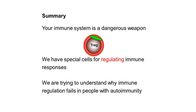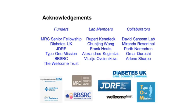To summarize: your immune system is a dangerous weapon that needs to be tightly regulated. We have specific populations of cells dedicated to regulating T cell activation and keeping the immune response in check. What we're trying to understand is why this immune regulation fails in people with autoimmunity — and specifically whether there are alterations in the process of engulfing the go signal. These are long-term research aims, but the principle is: if we can understand what's going wrong in people with autoimmune diseases, we can potentially find ways to correct it. I'd like to thank all of my lab members, funders, and collaborators, and I'd be happy to take questions.